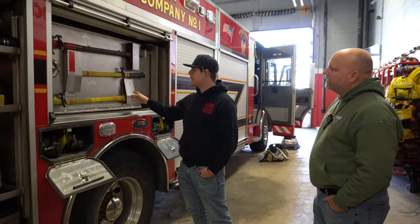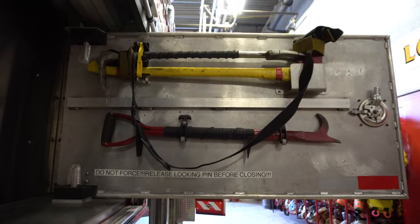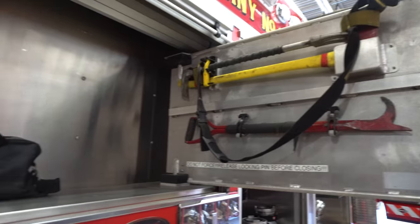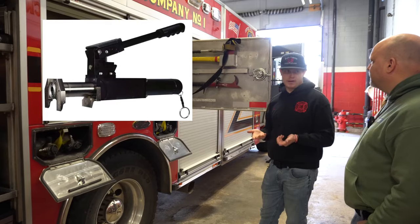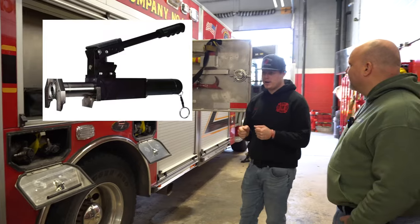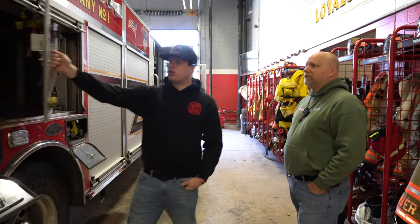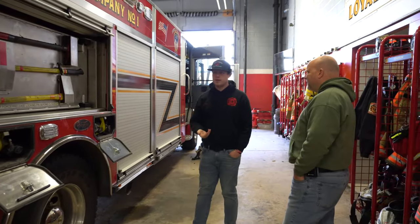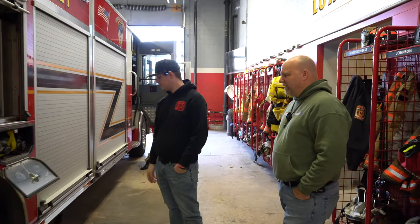This is a swing-out tool board. We have some flat-headed axes, pick-headed axes, stuff like that. Inside we have a set of irons, a small closet hook, and then a hydro ram. A hydro ram — the way I like to explain it, it's like a hydraulic little firefighter. You just pump it up and it will force doors for you — it just kind of splits it open. Some people call it a rabbit tool. It's a great manpower multiplier because forcing a door is tiring in all your gear, or if it's a commercial door that's going to be a pain — go for the hydro ram, you can't beat it.